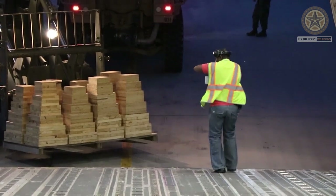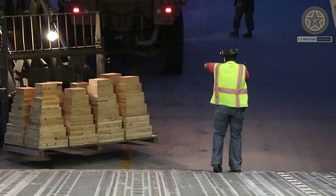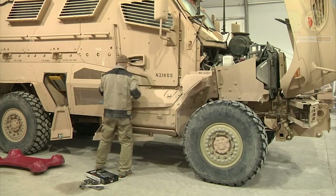The MaxPro is fitted with an NBC protection system. This armored vehicle can be fitted with a roof-mounted and shielded 7.62mm or 12.7mm machine gun.